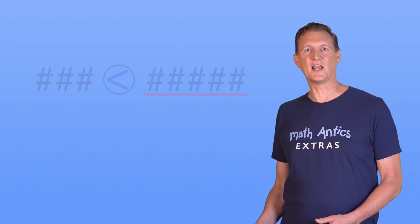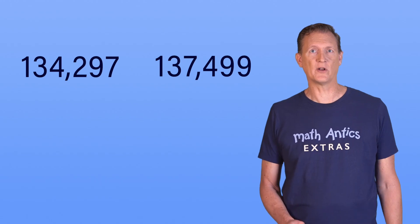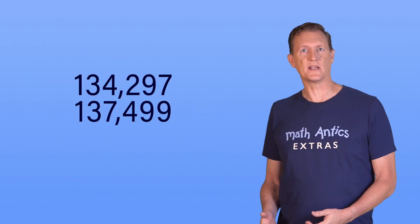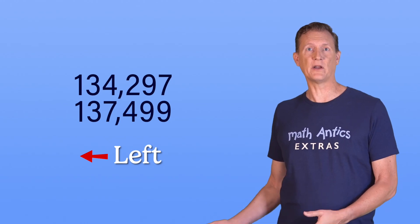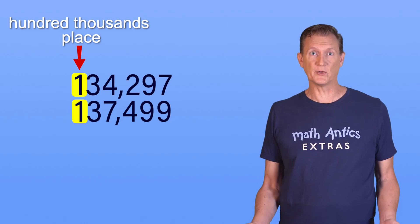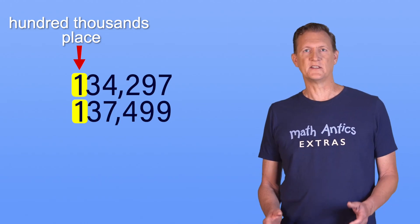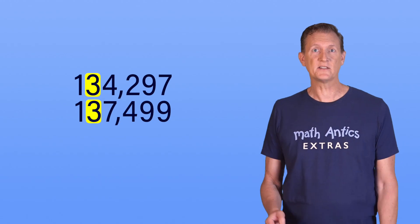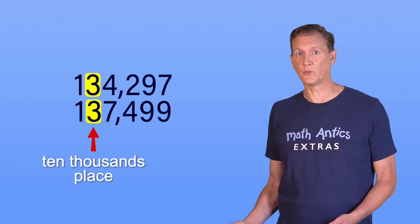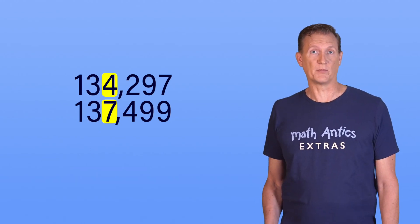Let's try one more example with even more digits: 134,297 and 137,499. As always, you start by lining up the number places and identifying the biggest number place on the left to compare the digits there. In this case, both numbers have a digit in the hundred-thousands place, but since both those digits are a 1, representing 100,000, you can't tell which is bigger from that digit alone. So you look at the next largest number place — the ten-thousands place — and again we have a tie. Both numbers have a 3 in the ten-thousands place, representing 30,000, so you can't use those digits to decide either. So what about the next largest number place, the thousands place?